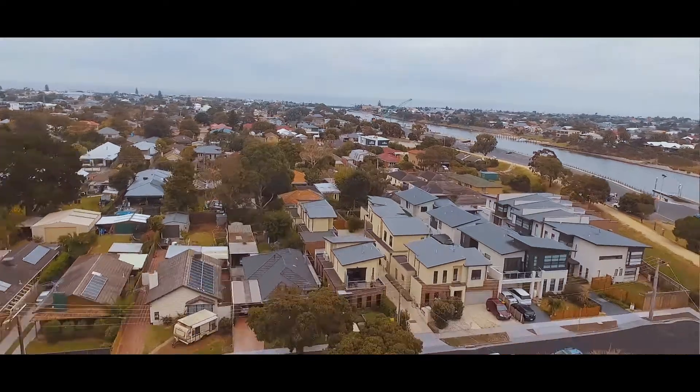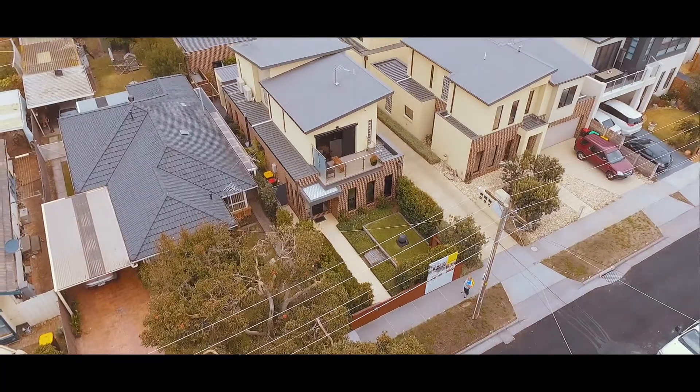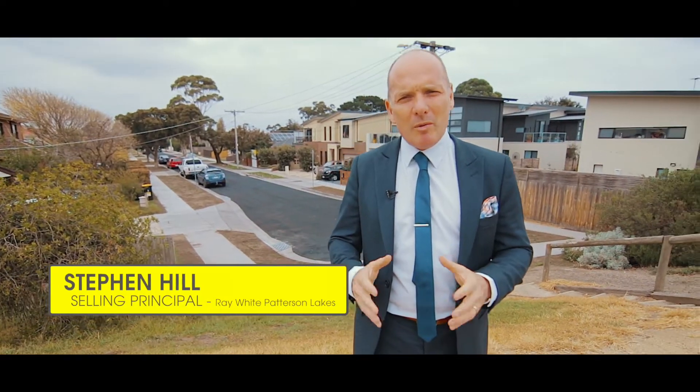It's not very often you can say you're living in a four-year-old home just metres from the Patterson River. Here's your opportunity to purchase this beautiful home at number five, eight to ten Darman Street in Carrum. My name is Stephen Hill from Wayway Patterson Lakes. Let's come and have a look at this beautiful home.